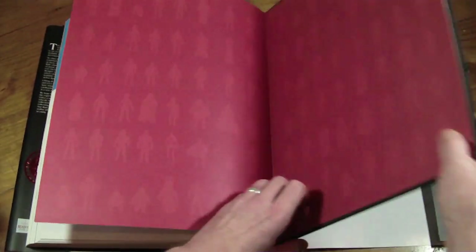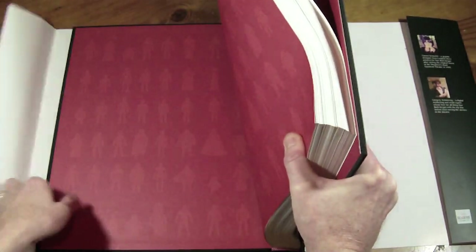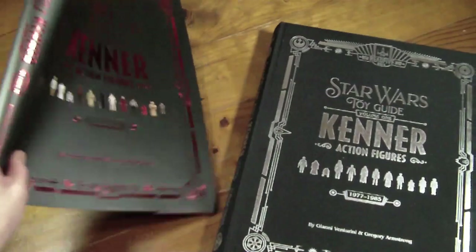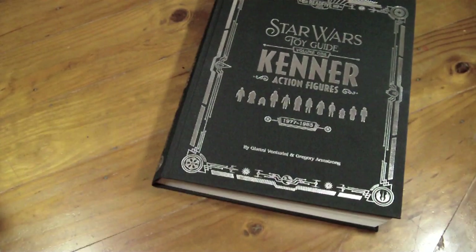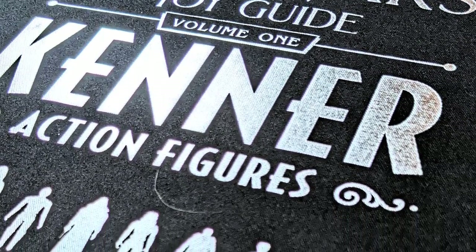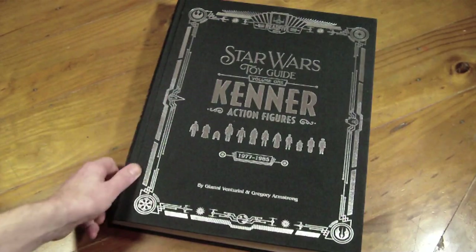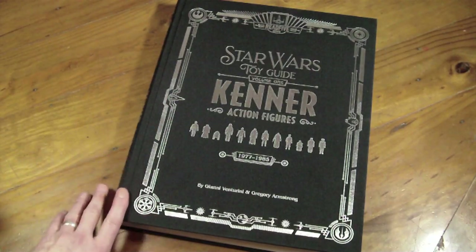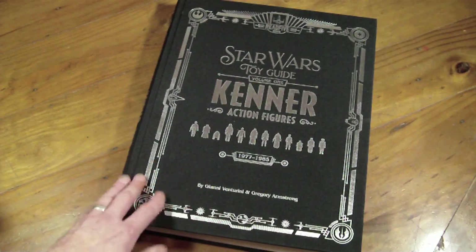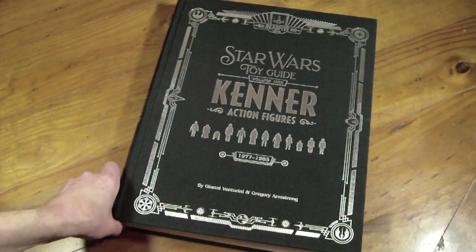Before I finish the video, let me show you the book without its dust cover. Oh my God — wow, look at that! It's got a very nice tactile texture to it and it's all nicely silver embossed. Really durable — it needs to be durable if it's over four kilograms.